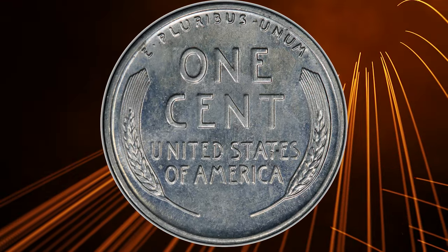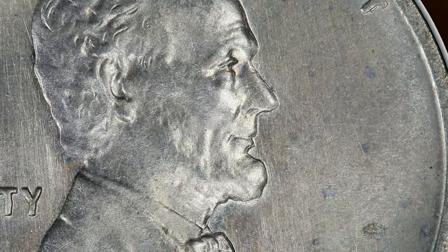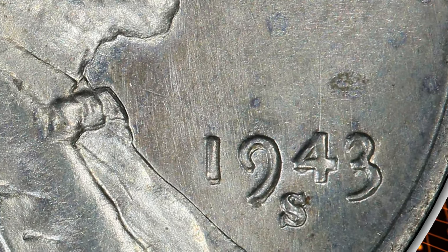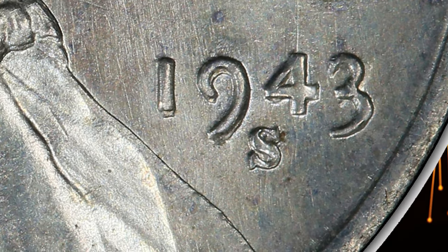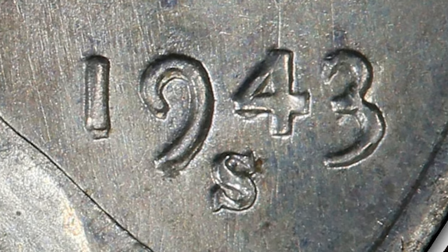It is currently listed as such in the Cherry Pickers' Guide by Bill Fivaz and the late J.T. Stanton, variety FS-101.019.5, among the 1943-S Lincoln cents. The misalignment of the designs between the 1942-dated hub and the 1943-dated hub pivots around a spot on the left obverse rim.